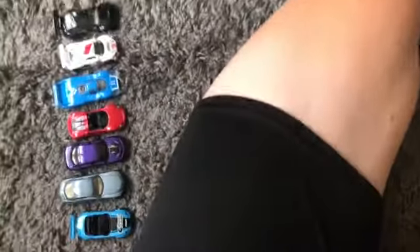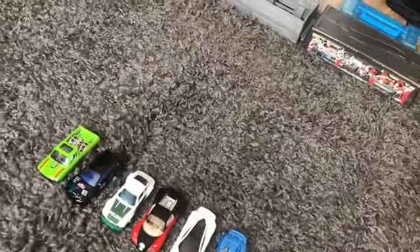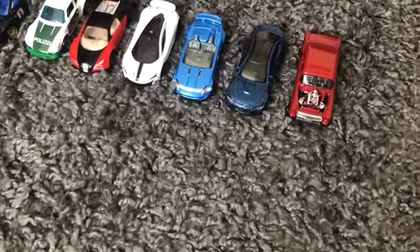What's up y'all, it's your boy. Today we're doing something we have not done for absolutely ages. We have the track out, we have 16 cars here, so you guys know what's up — we are doing a new Hot Wheels 16-car tournament. And yes guys, the McLaren Senna is not in this one, just so you know.